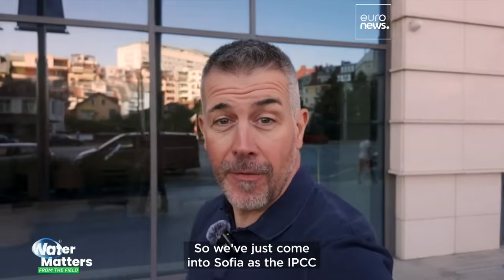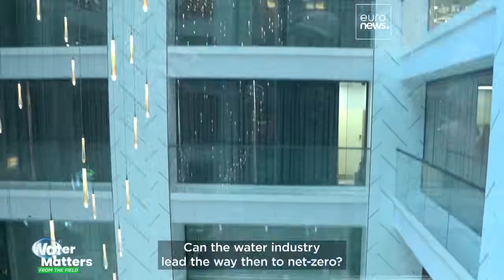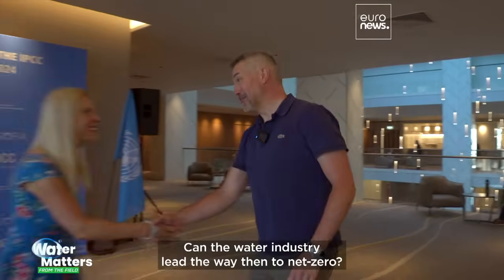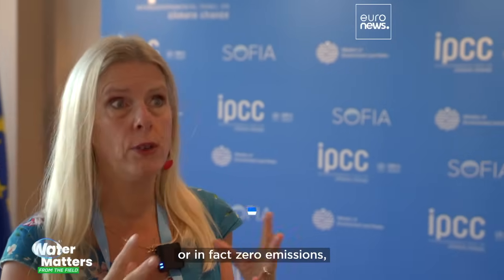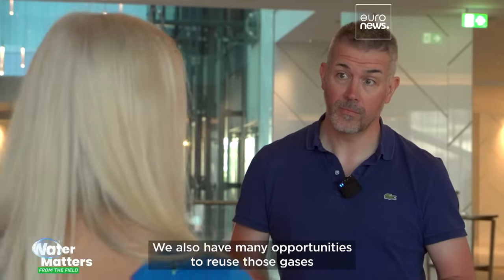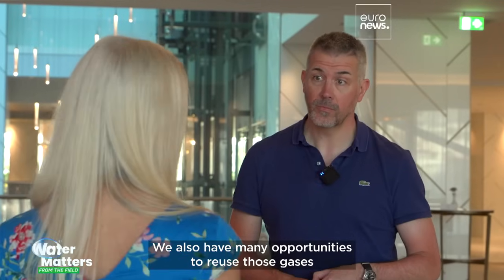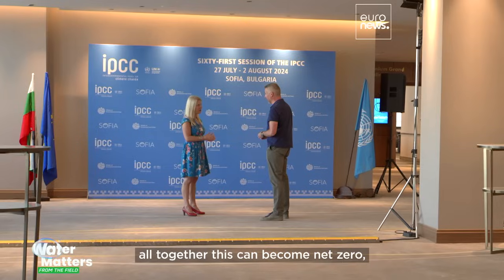We've just come into Sofia as the IPCC are holding a meeting in the city, and they've given us a green light for an interview. Can the water industry lead the way to net zero? This is one of the industries where it's not impossible to get down to net zero emissions, or in fact zero emissions, because we have many opportunities to use water much more efficiently. We also have many opportunities to reuse those gases which are now greenhouse gases, but instead use them for energy production. Altogether, this can become net zero, especially if the energy we use is coming from renewable energy sources.